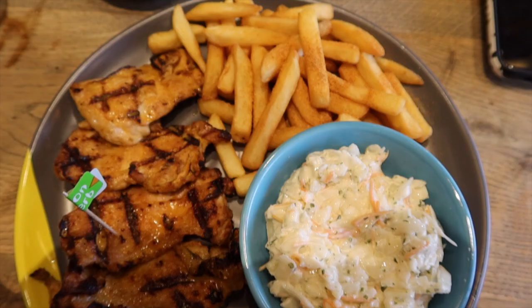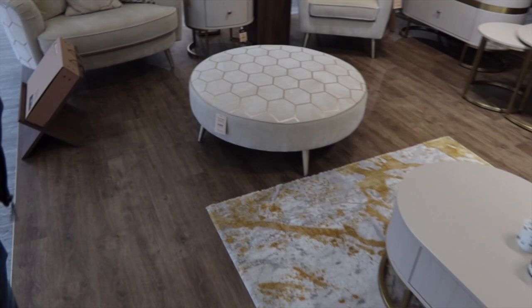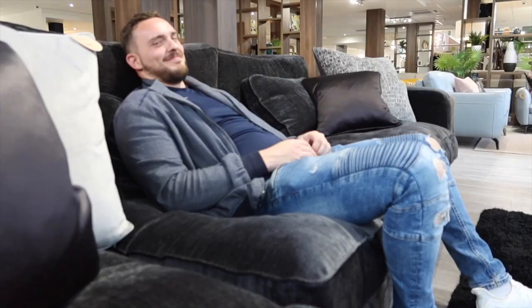We've just popped into Sofalogy because we need a new sofa. I love the look of this honeycomb-themed sofa — the color is bang on what I want, but it's just so expensive here. They are good quality though — this is gorgeous. All the tension in my neck just disappeared sitting on it!